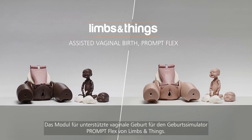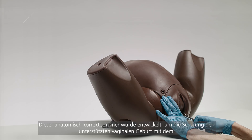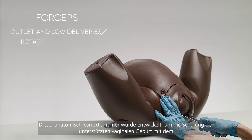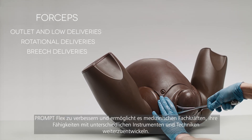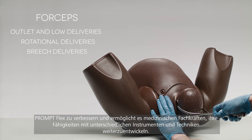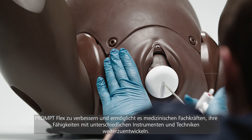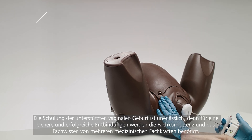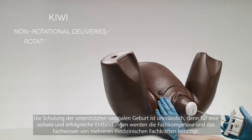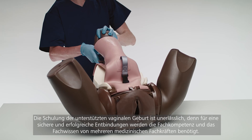Introducing the Assisted Vaginal Birth Module for the Birthing Simulator PromptFlex from Limbs and Things. Developed to enhance the PromptFlex for the training of assisted vaginal births, this anatomically accurate trainer allows healthcare professionals to develop the skills needed when using a wide range of instruments and techniques. Assisted vaginal birth training is essential and requires specialized skills and knowledge from multiple healthcare professionals to ensure safe and successful deliveries.